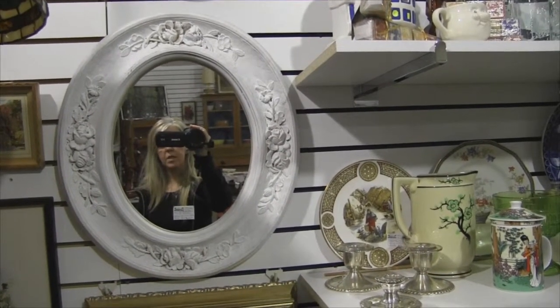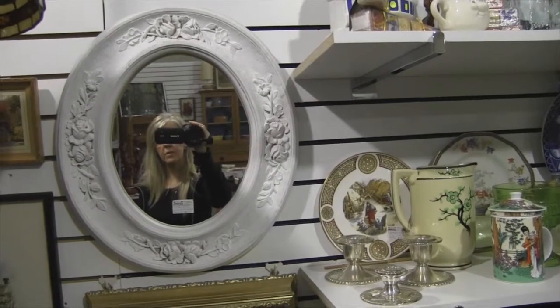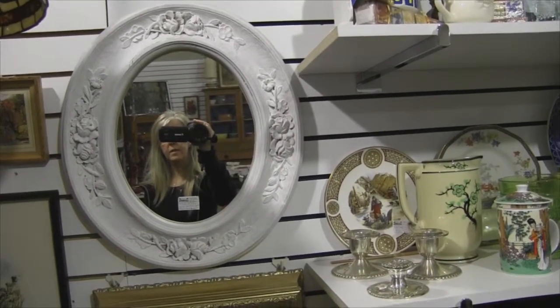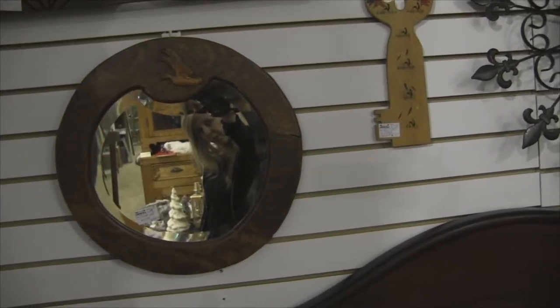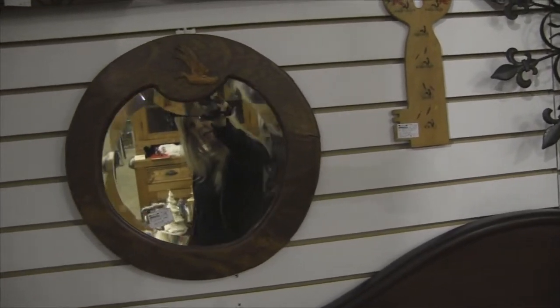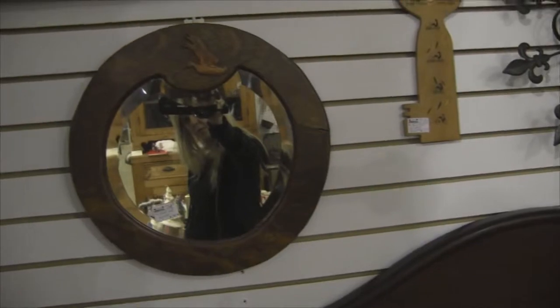This here is a shabby chic. People like to take the mirrors and paint them white nowadays. This is a quarter cut oak, round mirror with a carved deck. Beveled. Beautiful oak.